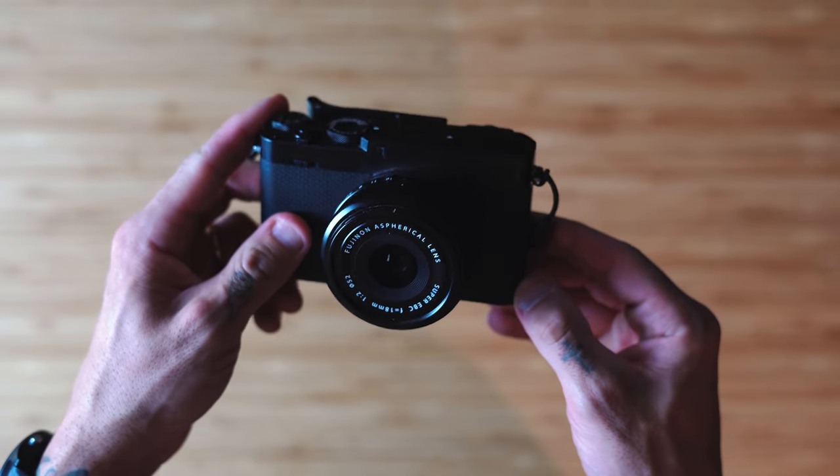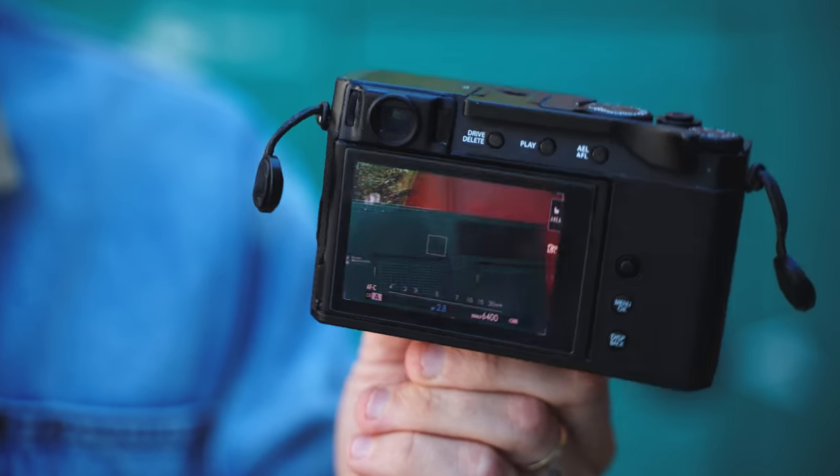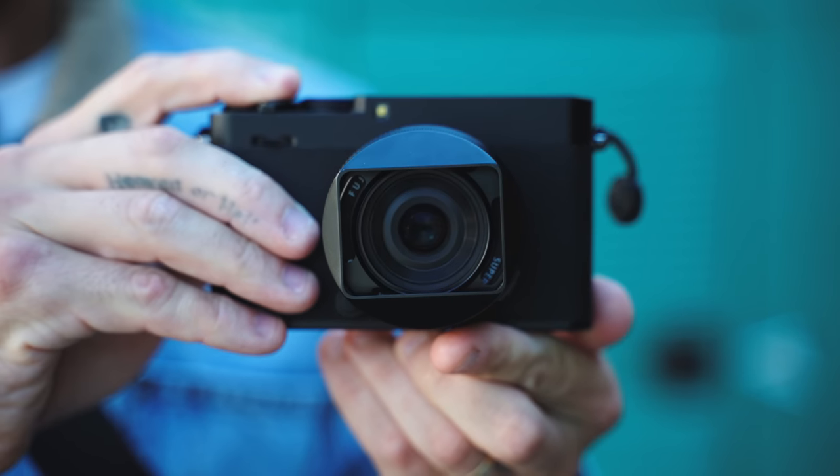Talking about durability — this camera body is not weather sealed at all, so if that's important to you and you're shooting in heavy downpours, you might want to look at other cameras. I have shot in a light trickle of rain with no issues so far. I did add an Alpha Guard skin to this camera — check out Alpha Guard, there's a link below. It uses 3M tape that sticks to your camera and leaves no residue. It adds a little peace of mind against everyday wear.